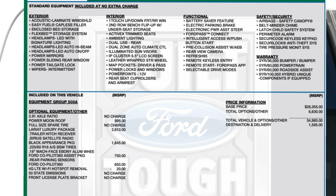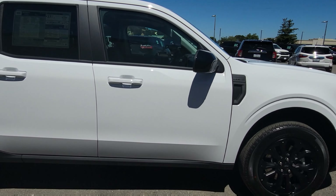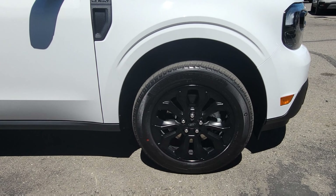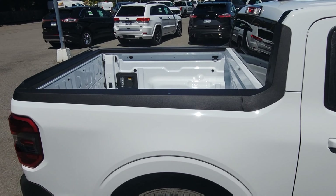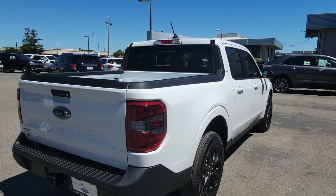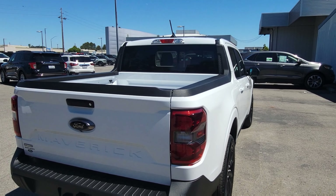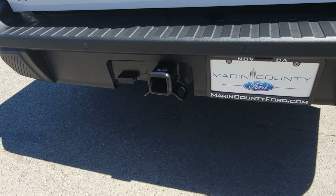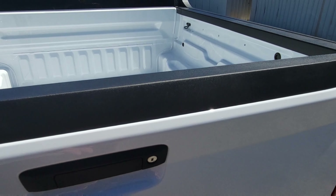It also has rear parking sensors. Let's go look at this very nice white color with the black badging — you can see the black accents showing. That's what the bed looks like. It looks good in white because of the black accents over there. There is the tow hitch and a four-foot bed.